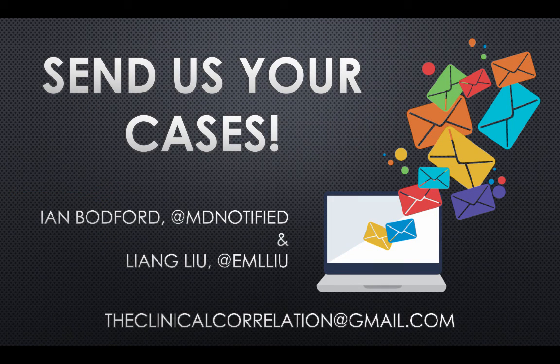That's it for this case. Send us your comments, suggestions, and cases to theclinicalcorrelation@gmail.com. Follow me on Twitter at mdnotified and me at emllu. Thanks for listening.